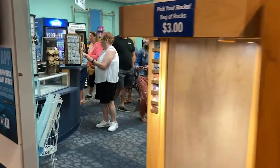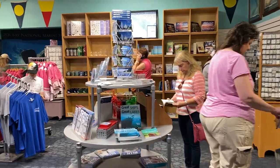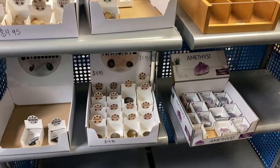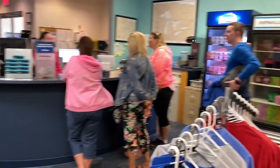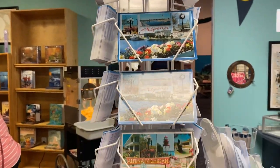Penny machine — neato. And a gift shop. Buy some geodes here, some other rocks. Looks like a lot of books, and some jewelry and t-shirts and candy and all your standard gift shop items, including some postcards.